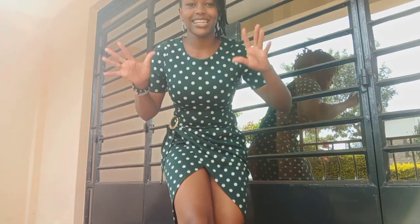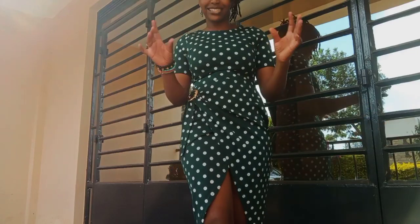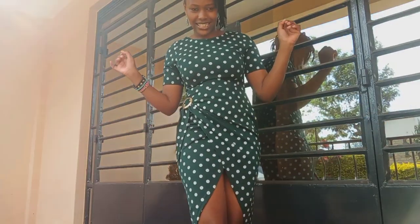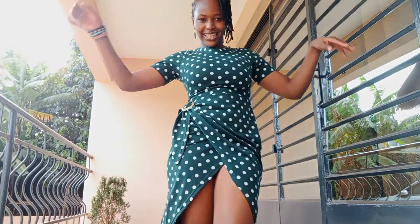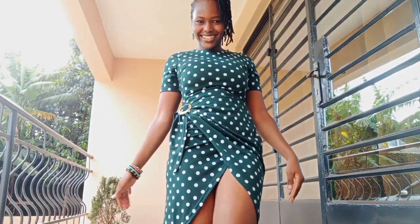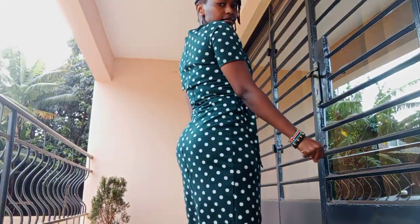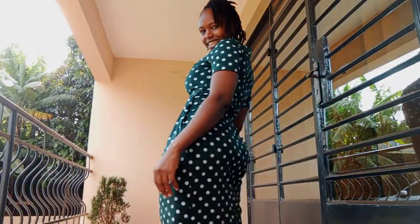One thing I love about this dress is that it would have just been plain — you can see the top part is plain — but what they did with this lower part makes it special. This is the front part, let's look at it. And this is the back part.